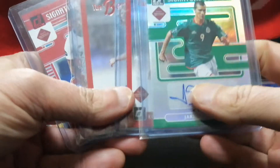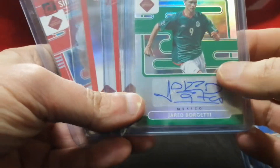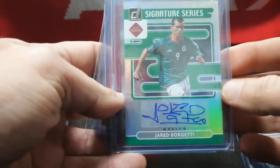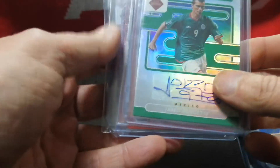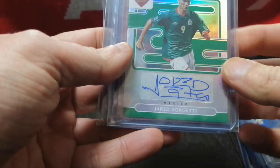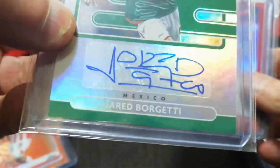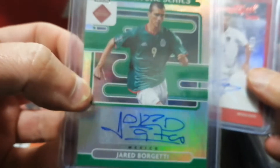I've been picking up the signatures from the Road to Qatar Donruss series — the Mexico and USA signatures. I get them for cheap. Borgetti has been signing a ton; I love his autograph here. This is non-numbered, but I got this for about $10.